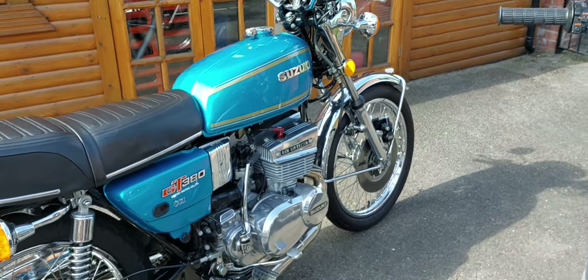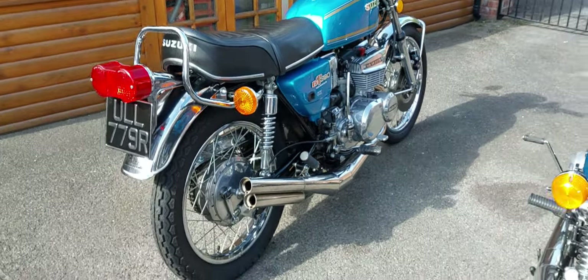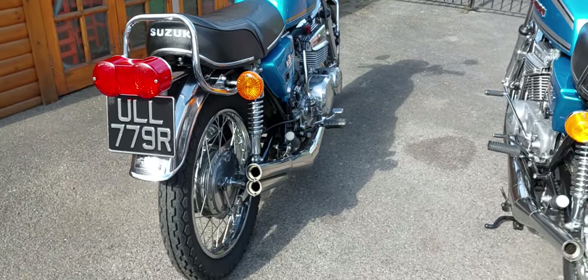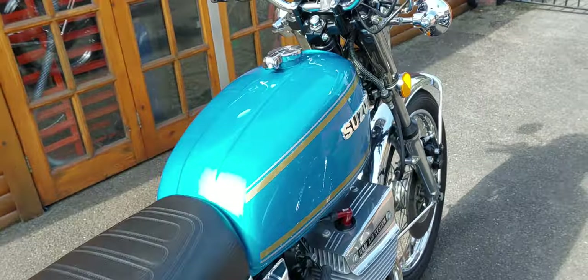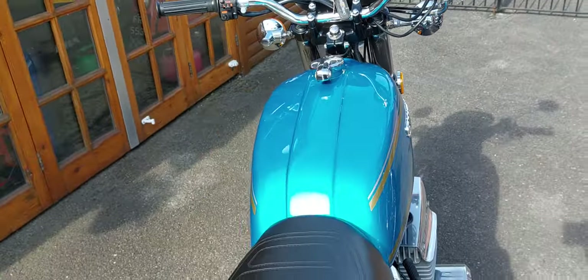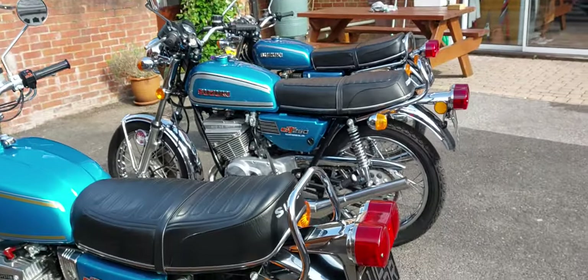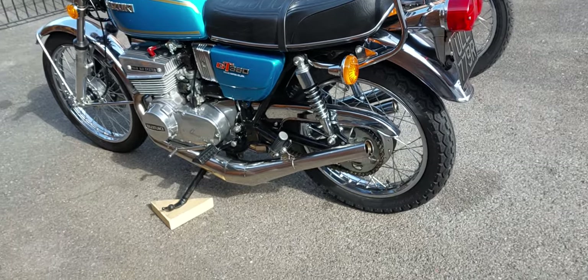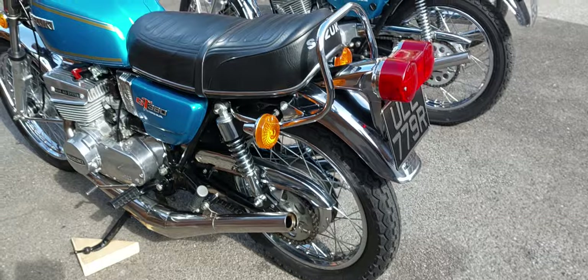The GT 380 is from 1977, fully restored with Higgs speed exhaust — sounds absolutely insane, all in beautiful condition. I've just pulled them out of storage, they haven't been fired up, just run around to show you. I've put some fresh fuel in all of them this morning.